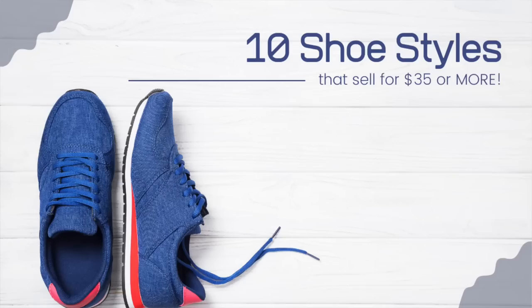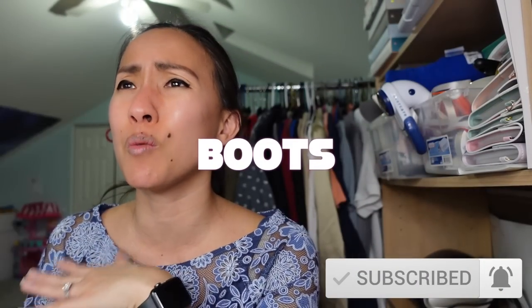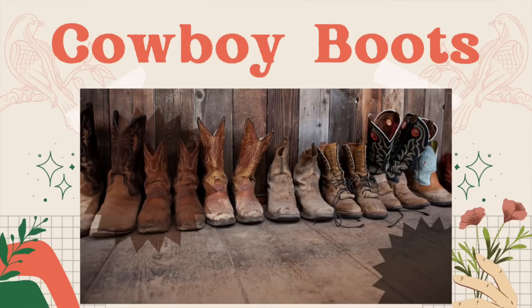Those are my top 10 brands. Drop any I missed in the comments. Now let's talk about 10 styles of shoes — regardless of brand, if you find shoes fitting these styles made of good quality materials, you should be able to sell them for $35 or more. If I miss a style on your top 10 list, drop it in the comments. Let's go ahead and talk about my top 10 styles — starting with boots, and specifically cowboy boots.